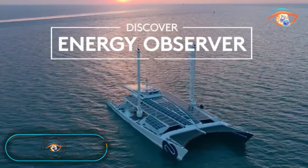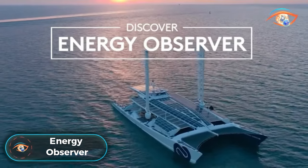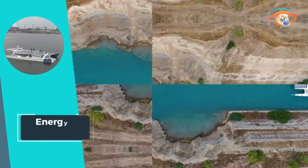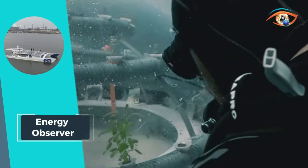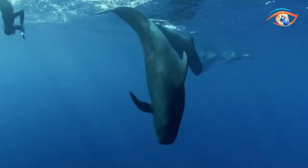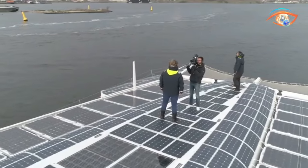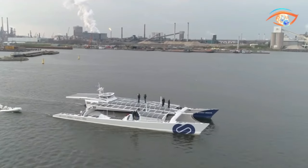Energy Observer stands at the forefront of sustainable maritime innovation as the world's first hydrogen-powered, zero-emission vessel, showcasing self-sufficiency in energy. Advocating and serving as a living laboratory for ecological transition, it's a symbol of renewable energy's potential.